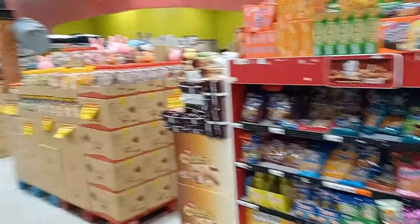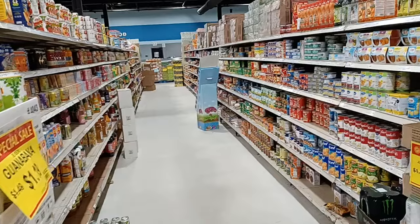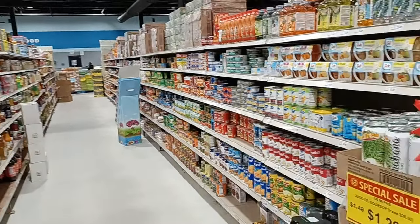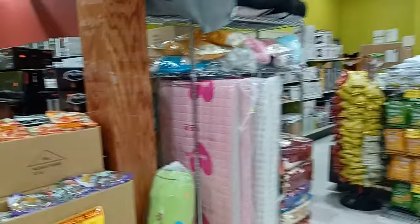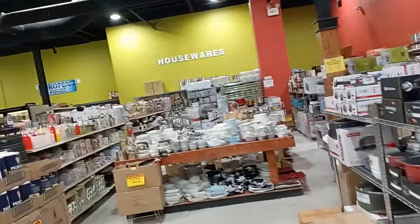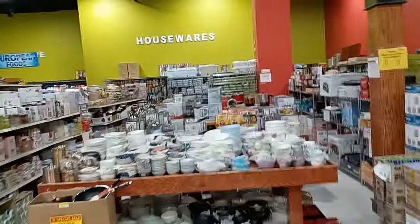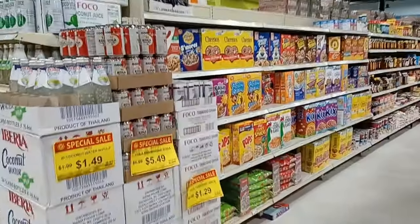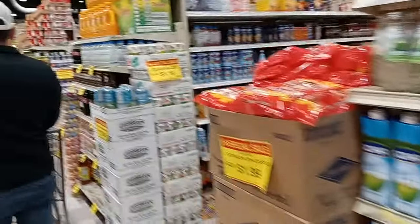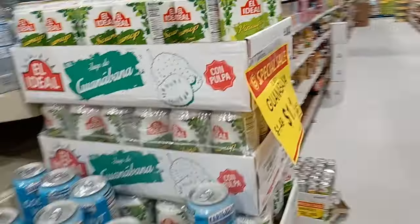Let's look over here and see — this is the Latin drinks section. There used to be more. But look at this place, it's gigantic. This is Super G Mart in Greensboro, North Carolina. If you want Asian stuff this is the spot — they have a lot of different curry paste and whatnot.